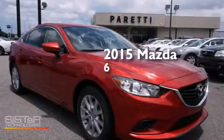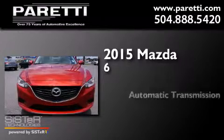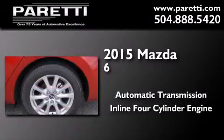This is a brand new 2015 Mazda 6. This car has an automatic transmission and an inline four-cylinder engine.